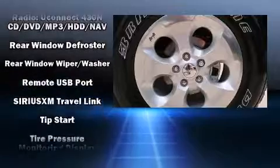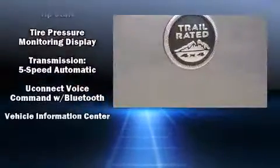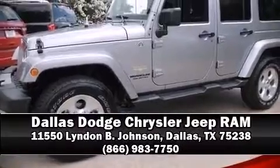Additional safety features include traction control, brake assist, a panic alarm, and four-wheel disc brakes with ABS. Our sales staff will help you find the vehicle that you've been searching for. Please don't hesitate to give us a call.